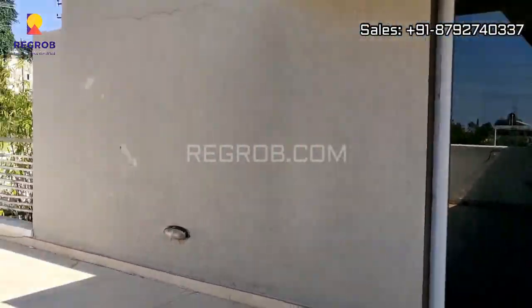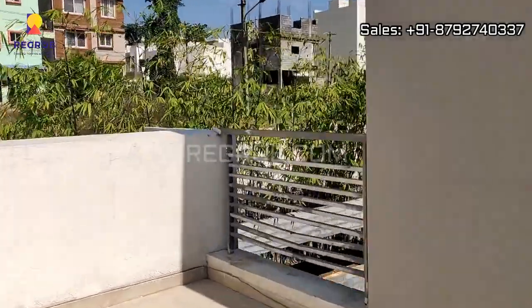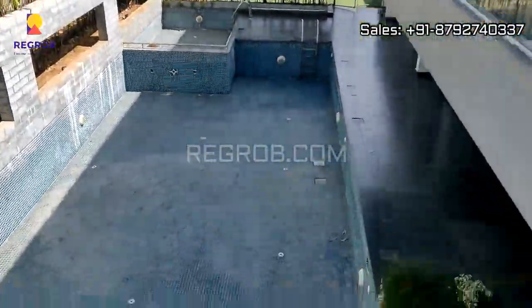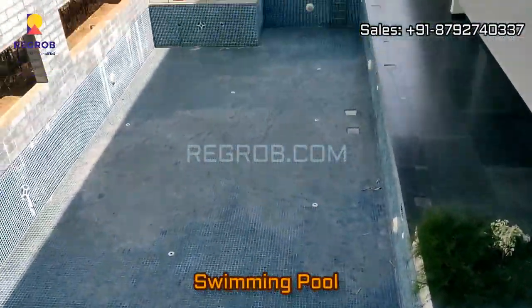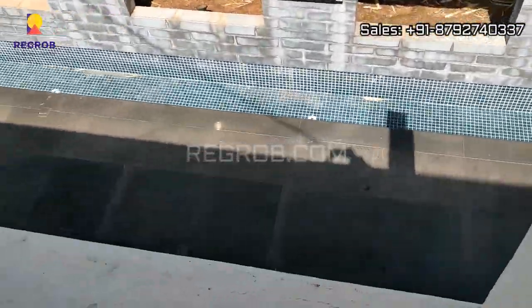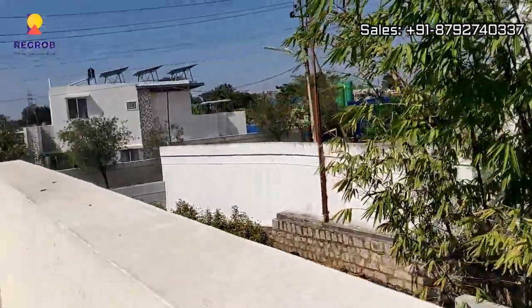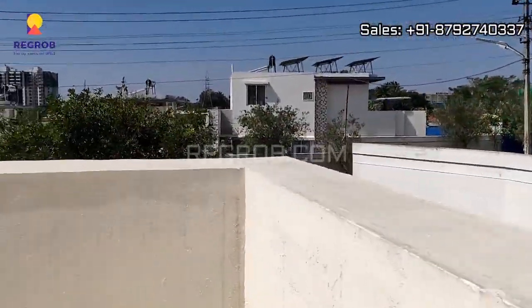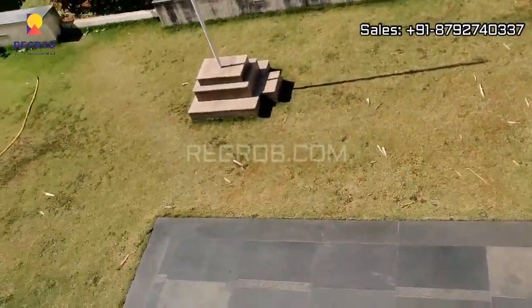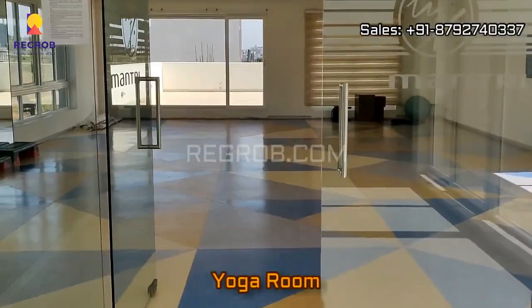So these are the facilities provided in the clubhouse. The clubhouse also has a swimming pool, as you can see from here. And that's the landscape garden. And now we are taking you into the yoga room.